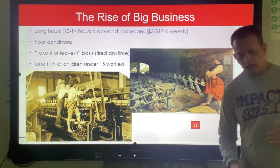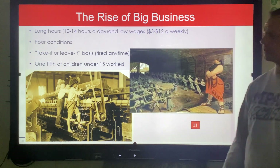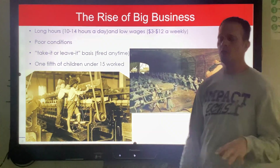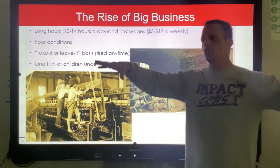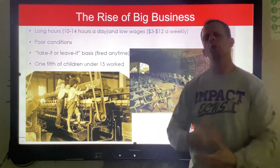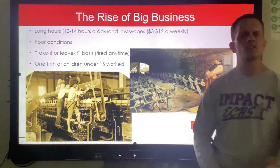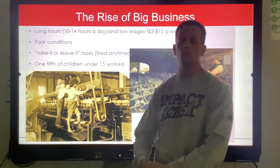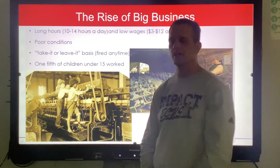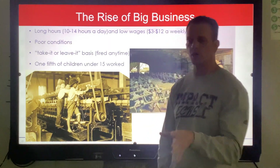With these poor working conditions in the Gilded Age, we can see long hours, low pay, kids got paid a third of what adults got paid, conditions are horrible — take it or leave it basis. You can get fired at any time. If I'm a factory owner and Josh comes to me and says 'I want a lunch break,' I say you're fired, get out — I can replace somebody else off the street. Immigrants are coming over by the thousands in New York and the Northeast. One fifth of children under 15 worked — some statistics say one fourth.